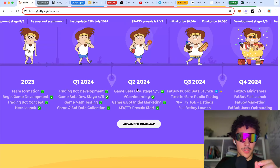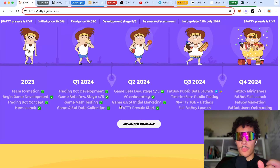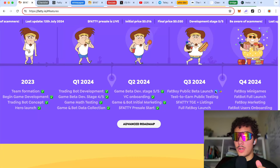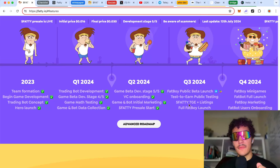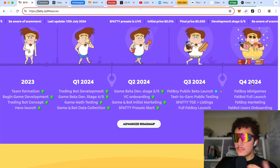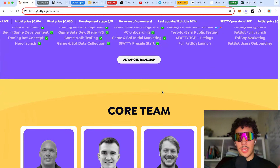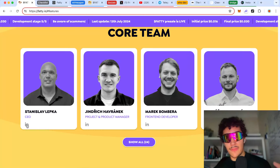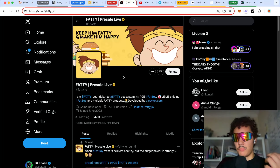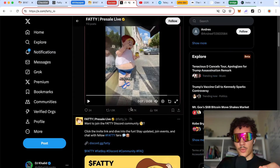Looking at recent milestones: game beta dev stage 5 of 5, VC onboarding, game and bot initialized, initial marketing, and Fatty presale start. Upcoming milestones include beta launch on the App Store and Play Store, test-to-earn public testing, Fatty TGE — the token generation event — plus listing, full Fat Boy launch, and later this year Fat Boy meme games, full launch, marketing, and user onboarding. The team has LinkedIn accounts you can verify.